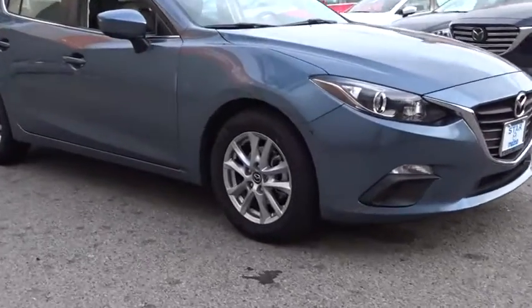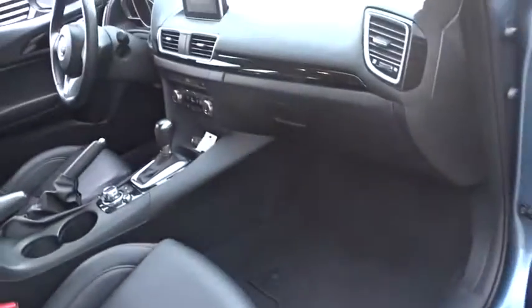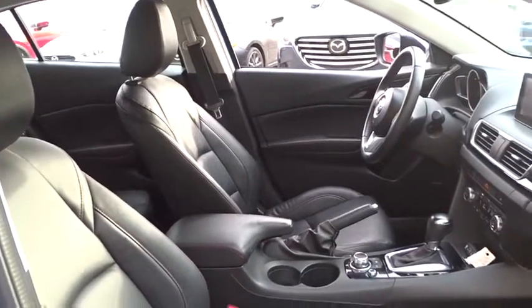This vehicle has less than 50,000 miles. Here are some of this vehicle's great options: heated seats, traction control, dual airbags, power steering, four-wheel disc brakes, power windows, rear window defroster, CD player.